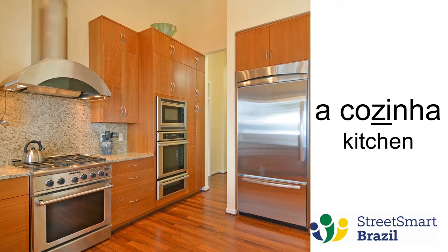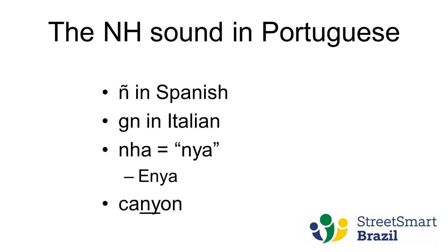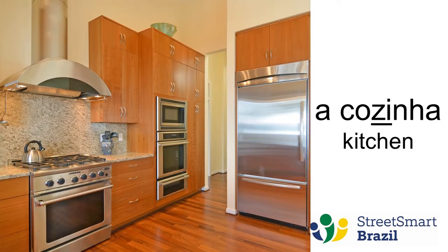Cozinha. And here we have the sound of the NH at the end of the word. It is similar to the N tilde in Spanish and the GN in Italian. Of course the purists will say it's not the same, but it's a really good way to bring the NH in Portuguese to your awareness if you know Spanish or Italian. In English you can think of N-Y-A as in Enya the singer, if you pronounce it softly. And in a masculine syllable you can think of 'Kenyan'. So these are just approximations to help you understand what the NH is in Portuguese. Cozinha.